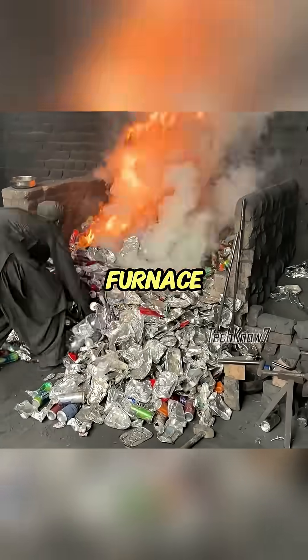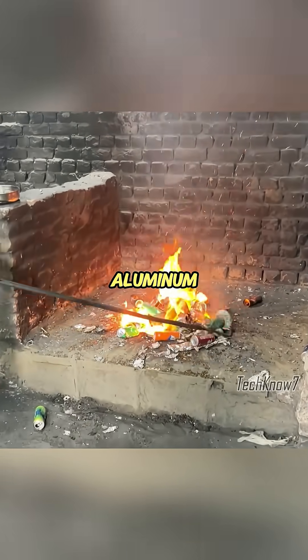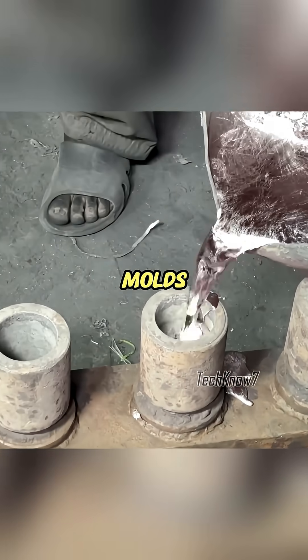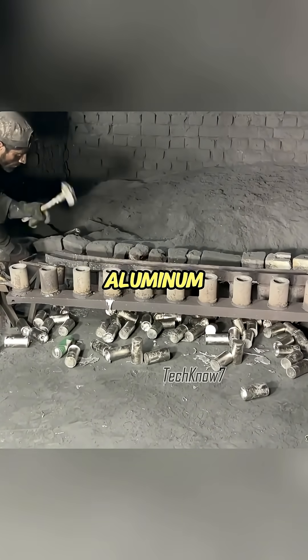The cans are fed into a furnace where the intense heat quickly fills the air with smoke as they melt into liquid aluminum. To ensure a smooth melt, the worker stirs the molten metal before pouring it into cylindrical molds. Once cooled and hardened, the molds are removed, revealing solid aluminum blocks.